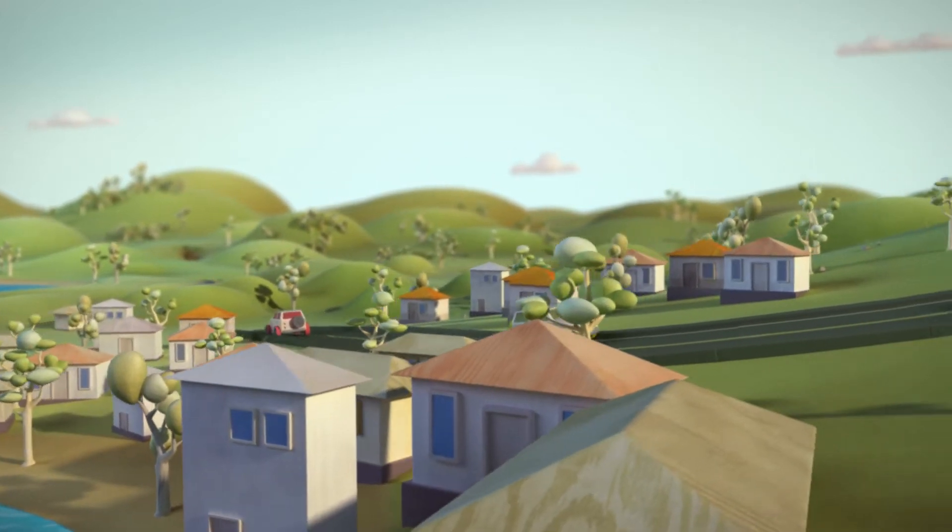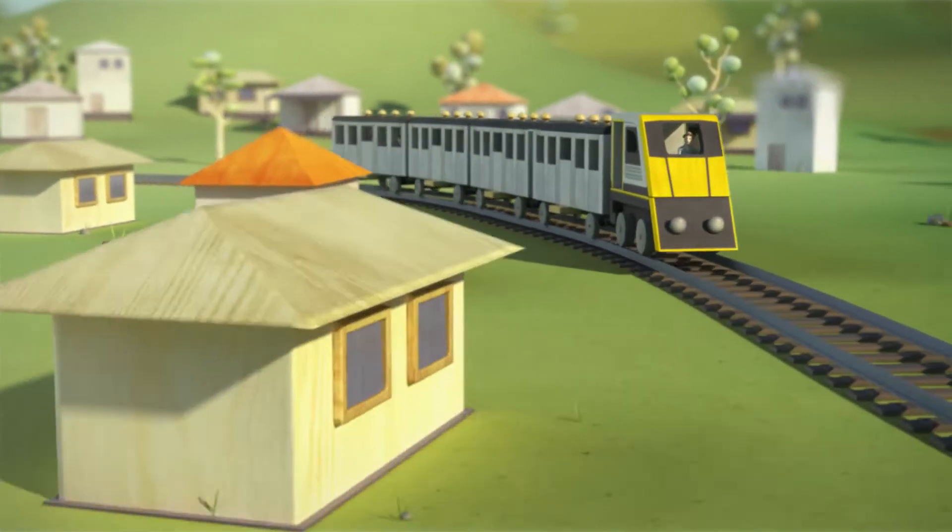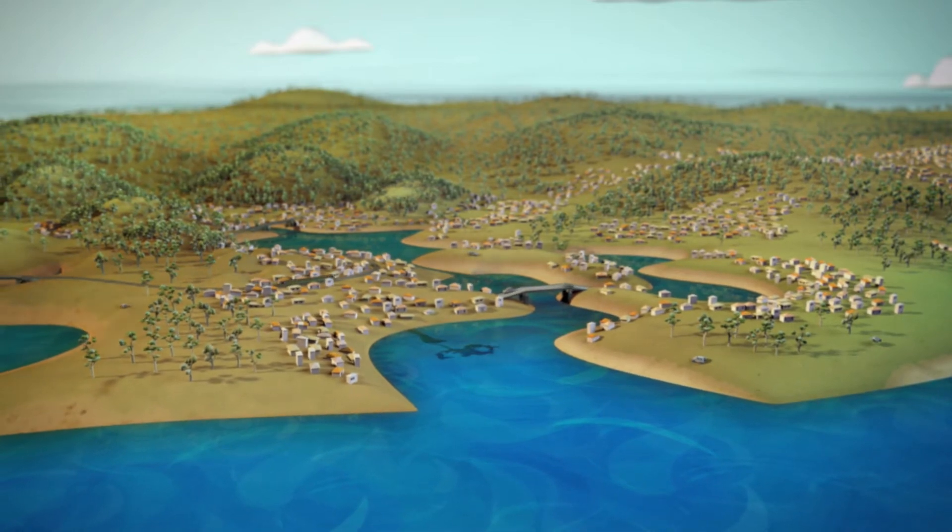Since the 1950s, industry in the Brisbane Water catchment has increased significantly. And now our estuaries are beginning to show signs of stress.